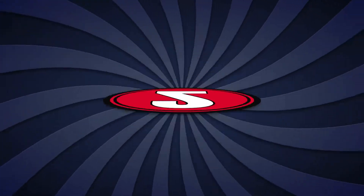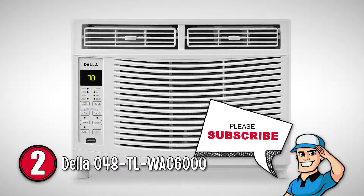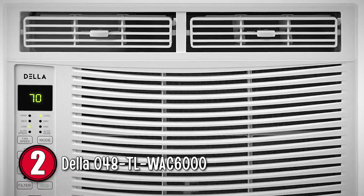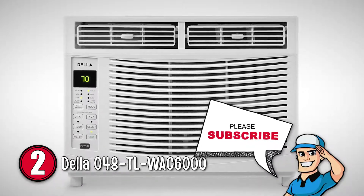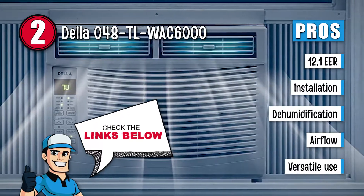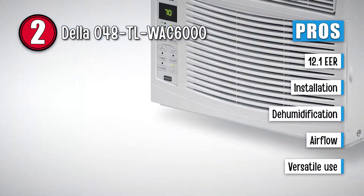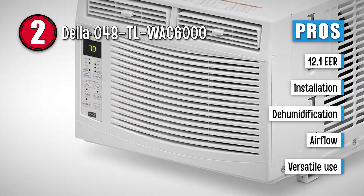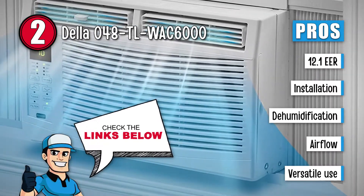Coming close to our top recommendation is the Della 04AT LWAC 6000. This is ideal for small spaces up to 250 square feet. Overall, it delivers a solid performance with cooling, humidification, and ventilation as the predominant features. This one is an absolute steal because it has a high energy efficiency ratio of 12.1, includes mounting accessories to support an easy installation, provides humidification of up to 46 pints per day, has an airflow of 141 cubic feet per minute on the highest setting, and is ideal for bedrooms, storage, motorhomes, condos, and more.